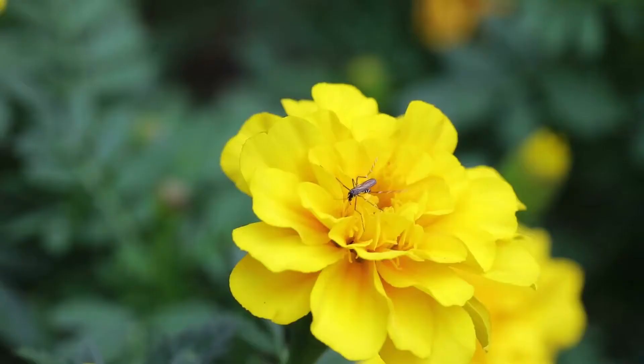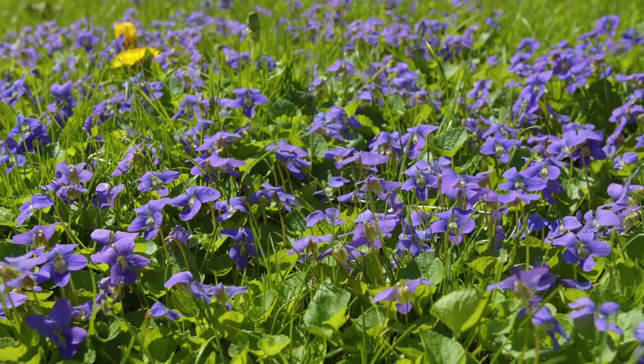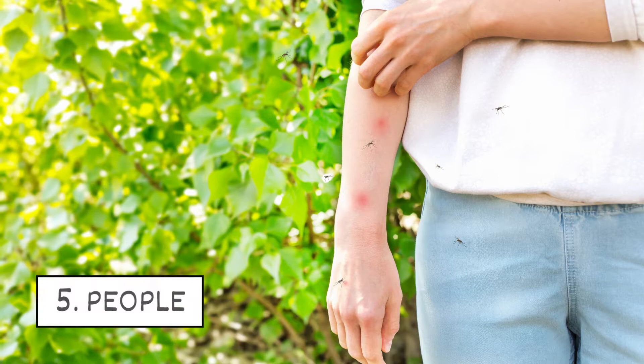4. Flowers. Male mosquitoes feed on the nectar from plants. If your yard has many flowers, mosquitoes may stop by for a visit.